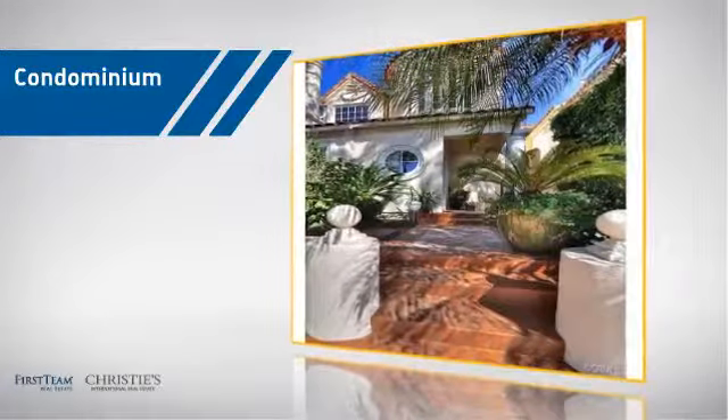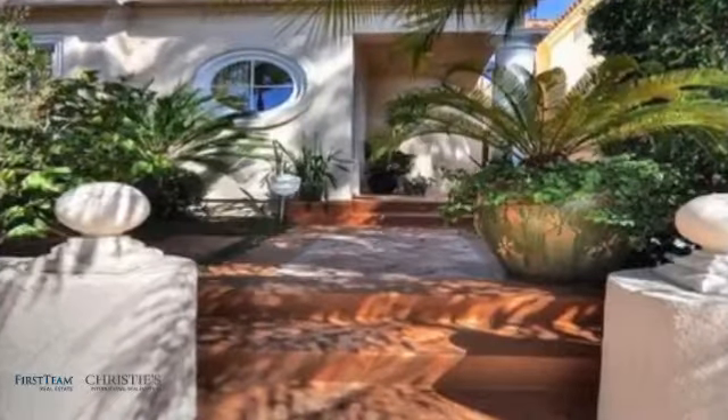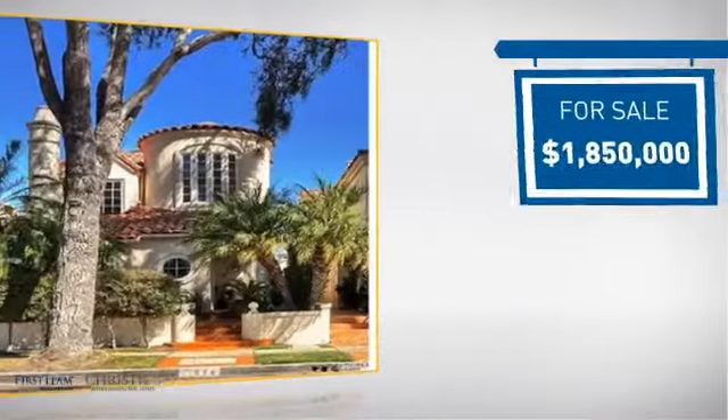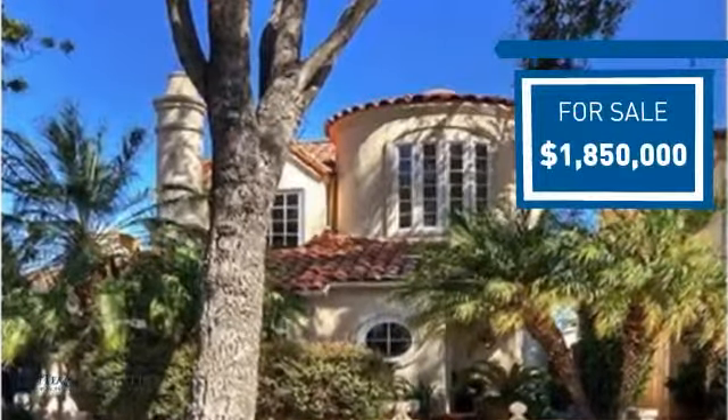This condominium is a great choice for those who want the privacy and easy maintenance of condo living. And it's located in this area. Currently listed at just under 1.9 million dollars, it offers an excellent value for the area.